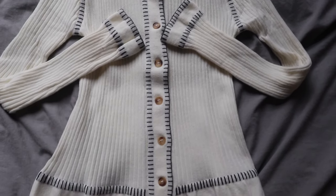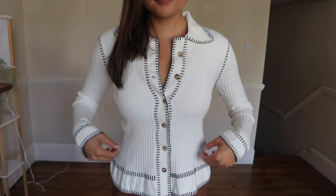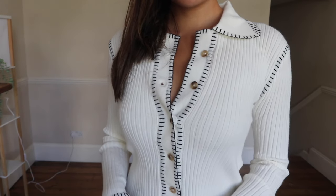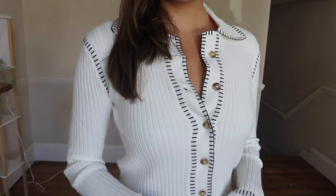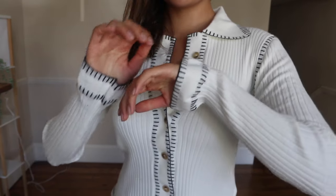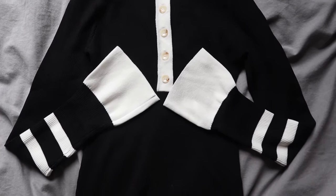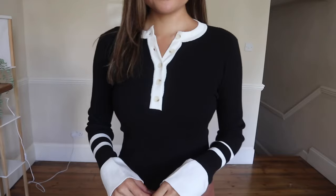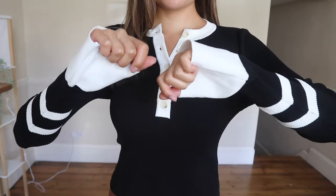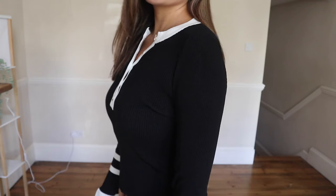This is the collared seam color block cardigan in white — it is so cozy and equally as cute. I love that knit pattern where it looks unfinished but it's actually finished; it's just so trendy. It's perfect for a casual outfit — pair it with jeans, pop a little red lipstick on, hair in a bun, and you're honestly good to go for any occasion.